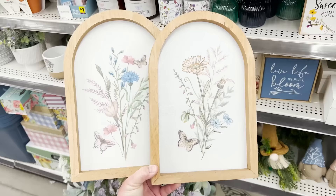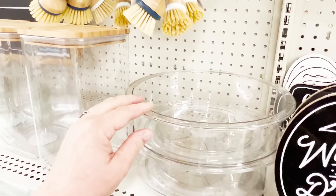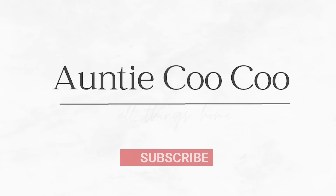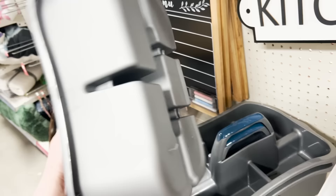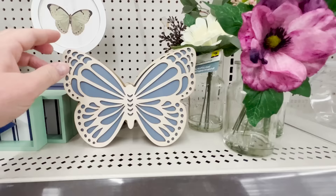Hi friends! Dollar General is putting out new spring decor and organization, and I'm taking you with me — let's go shopping. Happy 2024! Dollar General is starting out with a big bang with tons of new, super cute decorative organization, lots of high-end dupes, and some spring decor. So we're going to look at it all today, section by section. Let's start with the cute spring decor hitting the shelves.